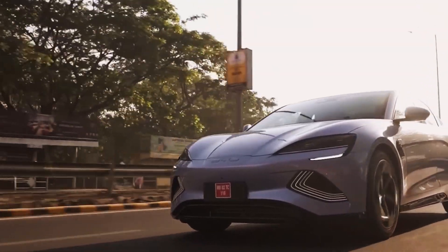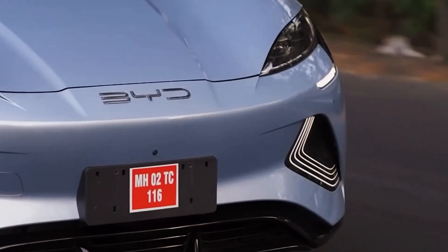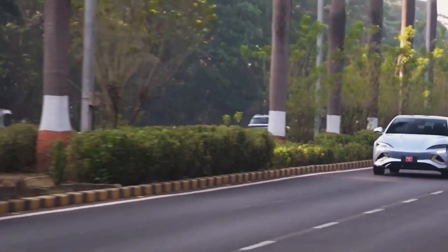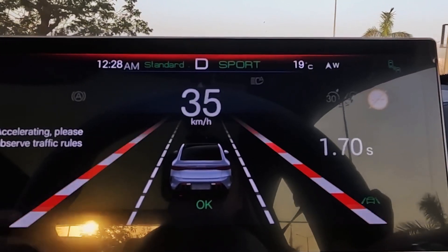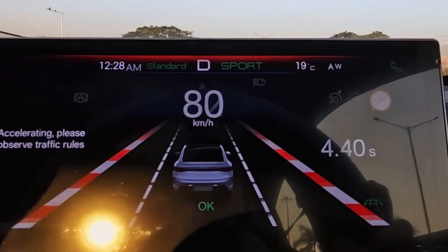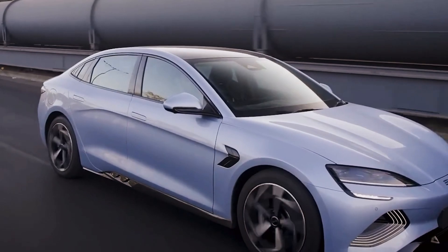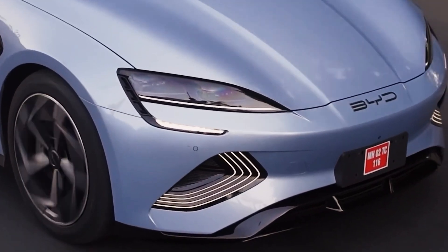Range and Efficiency — Travel Further on Less: The range of an electric vehicle is a defining factor in its market viability and appeal. With the 2024 BYD SEAL, range anxiety diminishes significantly, thanks to a battery engineered to exceed all expectations. This sedan isn't just a showcase of luxury and power — it's a paradigm of energy efficiency.